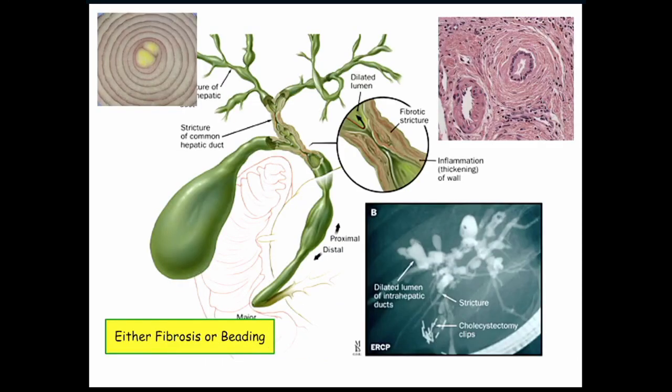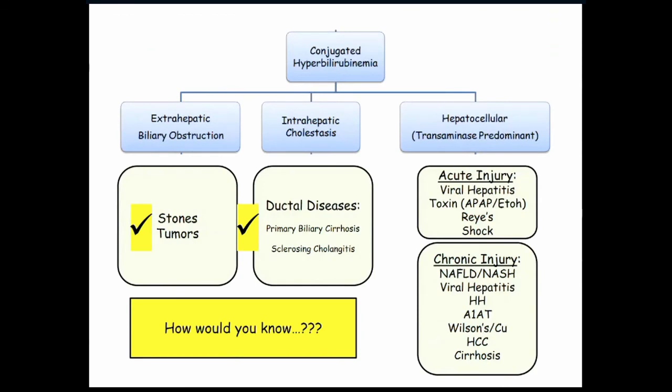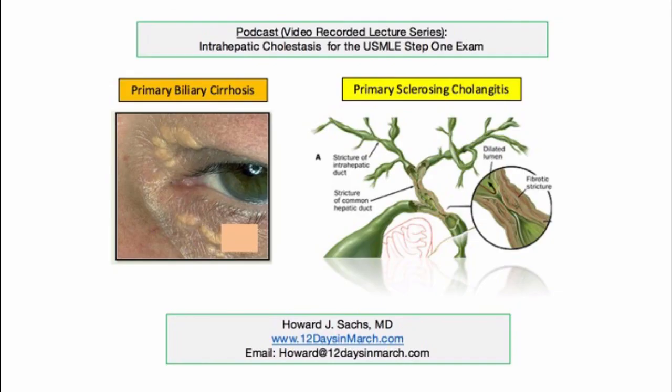That's really it on the ductal diseases — not real complex. Biliary cirrhosis versus cholangitis. That concludes this discussion of cholestatic jaundice for the USMLE Step 1. If you have any questions or concerns, please email me at 12 Days in March. Thank you.